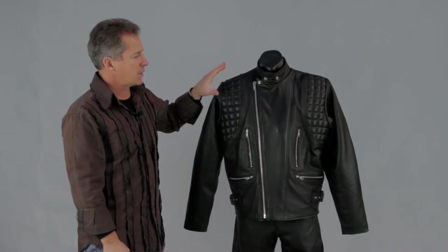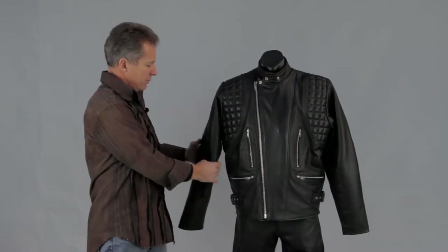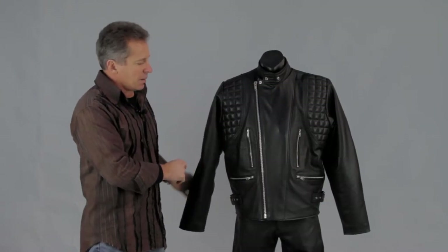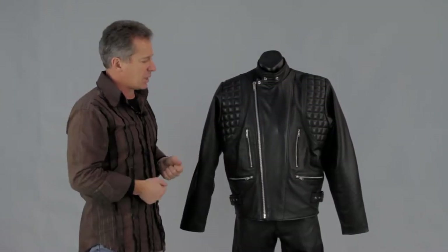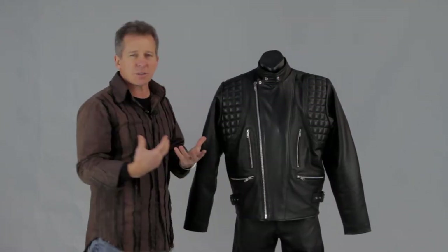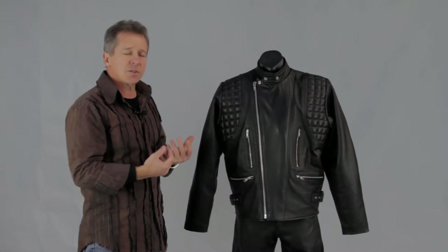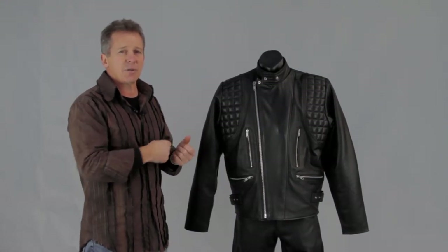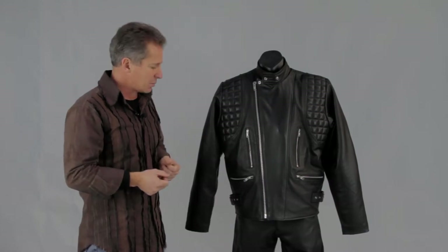You'll find with this one it's got extra padding in the shoulders and you've also got extra padding that runs into your elbows as well. You've got four zip front pockets, so it gives lots of places to put things — your cell phones, wallets, things like that. On the inside you've also got two inside pockets: one's an open pocket so it's very easy to get to, and the other has a zip so you've got a secure pocket in there as well.